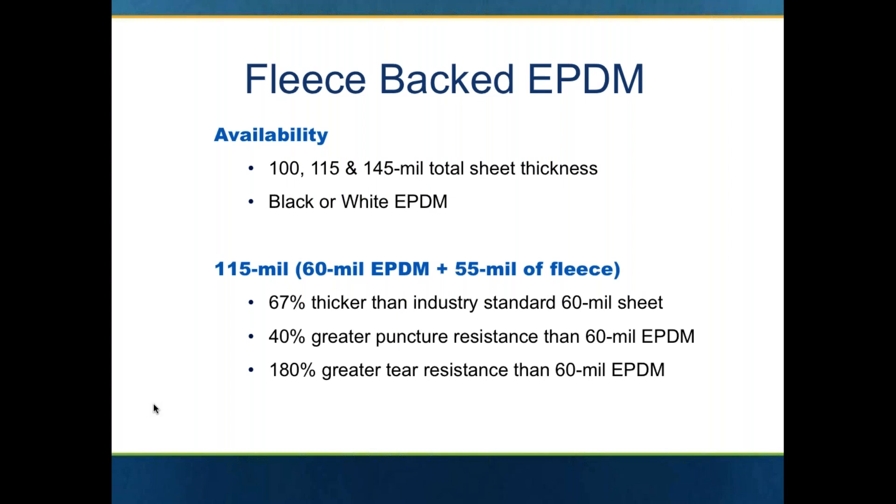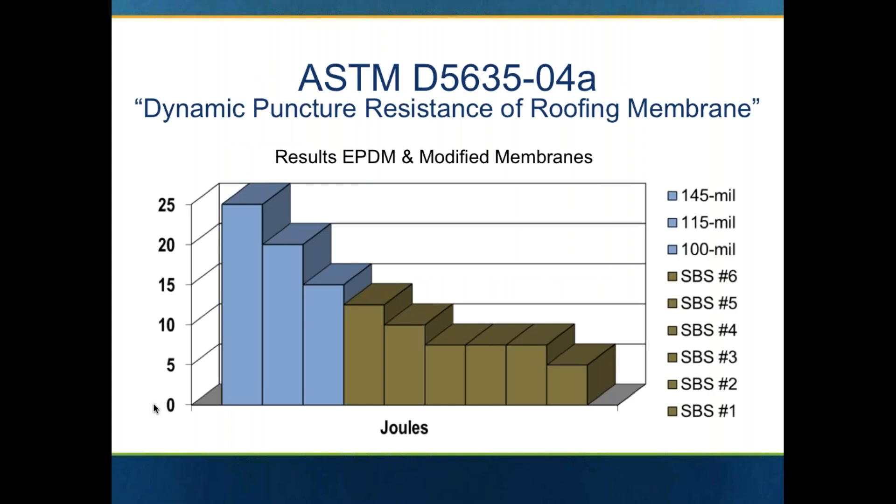Fleece back EPDM is also available in three thicknesses: 100, 115, and 145 mil. It's available in black or white. Versus regular 60 mil EPDM, you get greatly enhanced performance characteristics. Just adding that fleece would add 67% greater thickness, 40% greater puncture resistance than normal 60 mil EPDM, and 180% greater tear resistance. So it is greatly enhanced in terms of its strength.